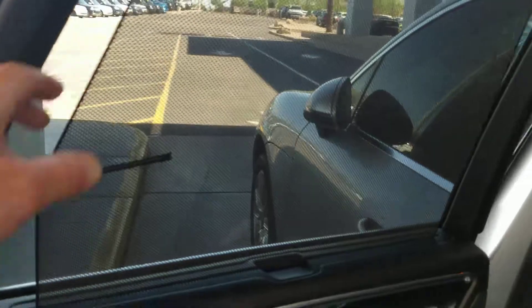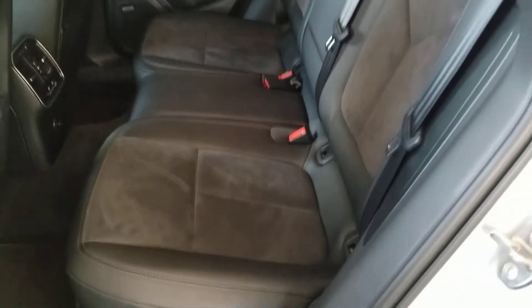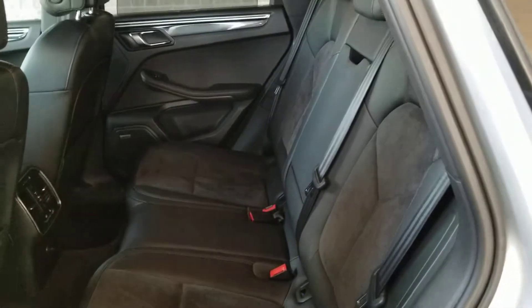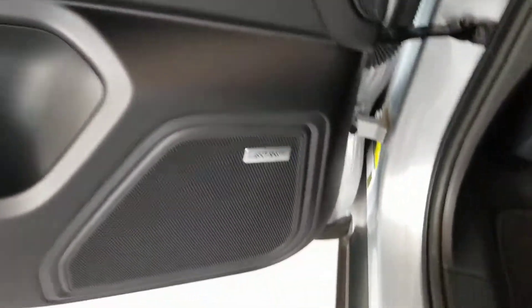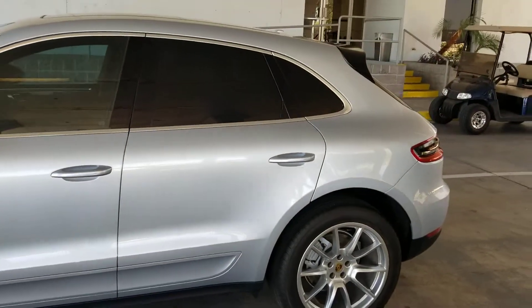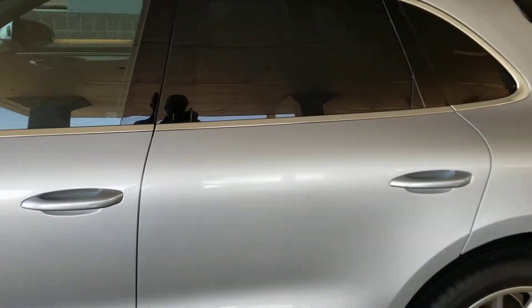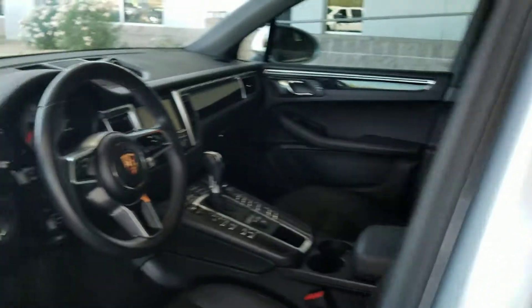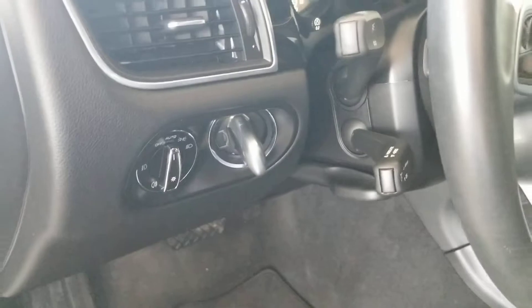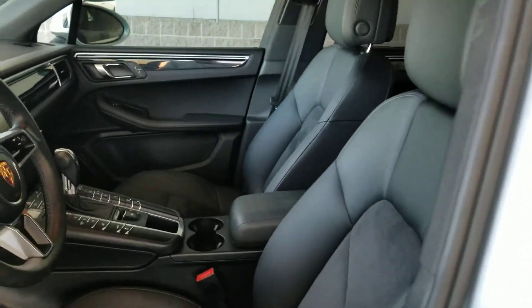It has rear sunscreens on the back door windows. Two-texture leather with suede insert on the seating. Bose audio. Keyless entry. Their version of push-button start right there, so you don't need to pull the key fob out of your pocket to get in or to start it up.